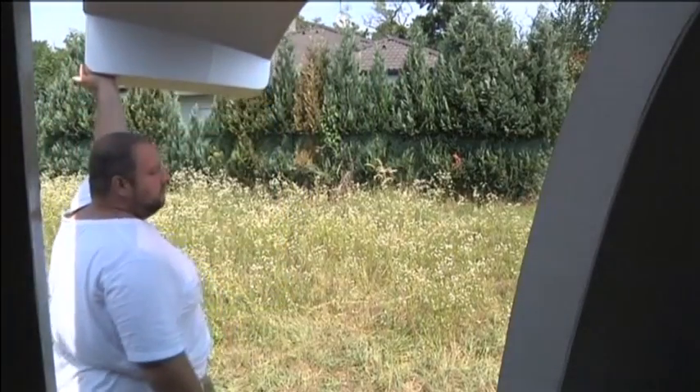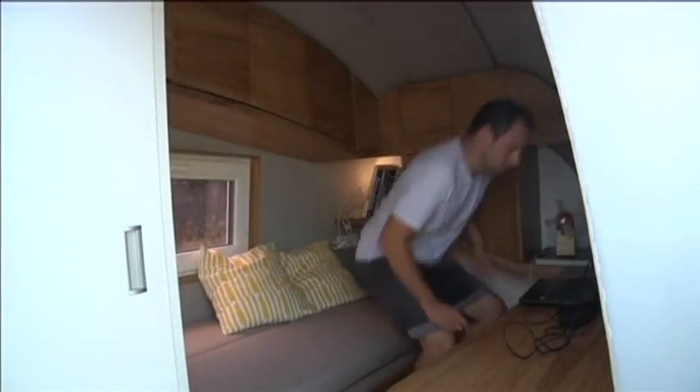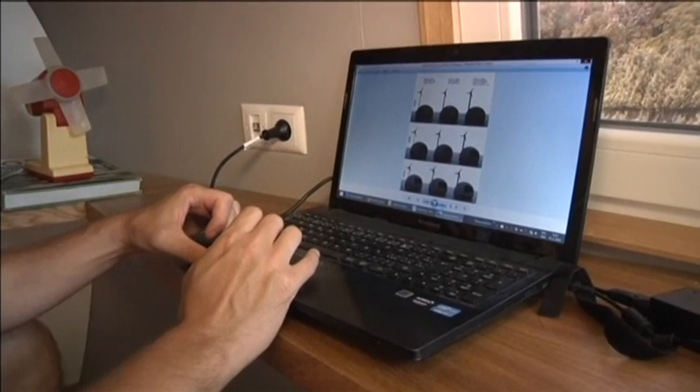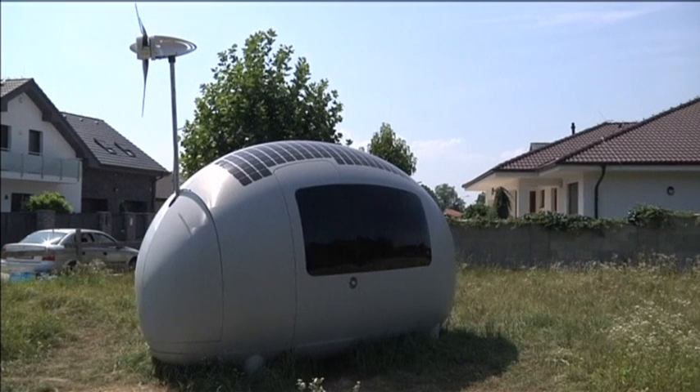The egg-shaped unit was designed to take up minimal space without sacrificing storage room, aiming to offer travellers the chance to travel to the ends of the earth while enjoying the luxury of a hotel room.